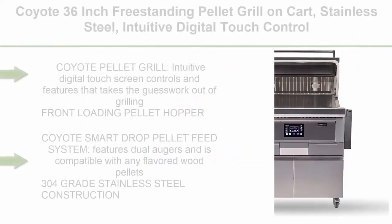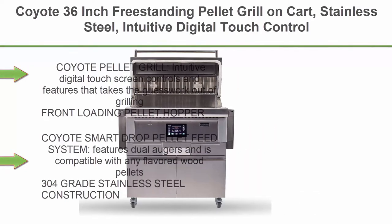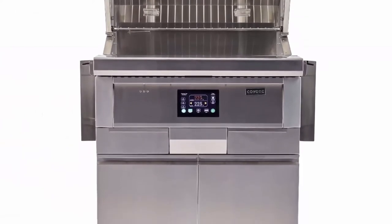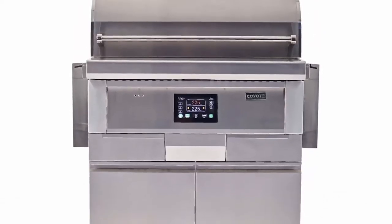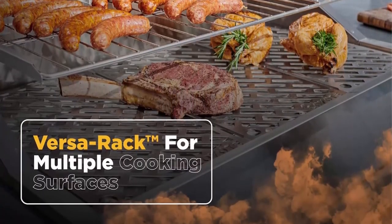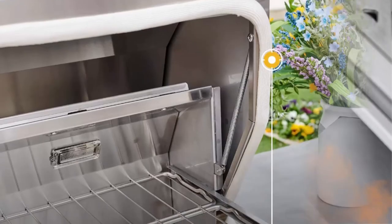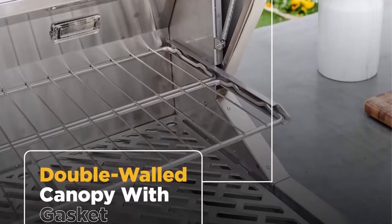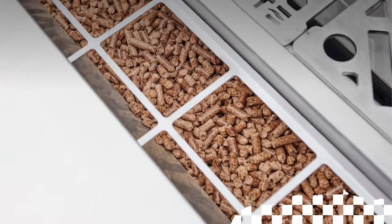Top 3. Coyote 36-inch Freestanding Pellet Grill on Cart, Stainless Steel, Intuitive Digital Touch Control, C1P36FS. Coyote Pellet Grill features intuitive digital touch screen controls that take the guesswork out of grilling. Front-loading pellet hopper holds up to 15 pounds of pellets at a time. Coyote Smart Drop Pellet Feed System features dual augers and is compatible with any flavored wood pellets. 304 grade stainless steel construction — 18 gauge 304 stainless steel for heavy duty and lasting durability. Dual fan convection system with precise temperature control ranging from 175F to 700F.